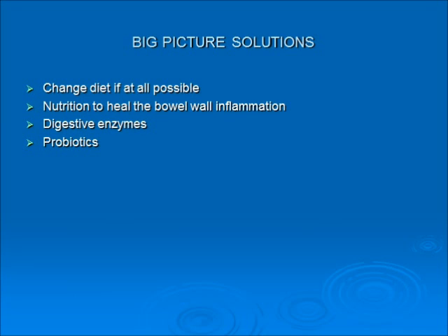The big picture: change the diet if at all possible — I know this can be very difficult with pet parents, but if you can do it, great. Use nutrition to heal the bowel wall inflammation. Use digestive enzymes to help break down even a poor diet. And use probiotics.